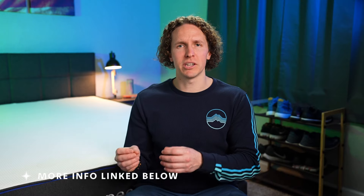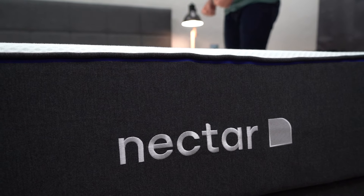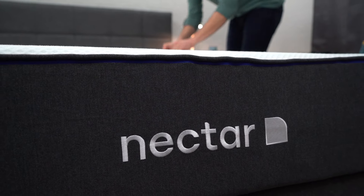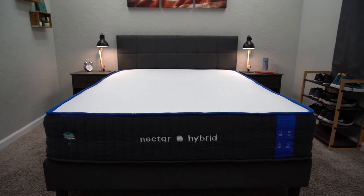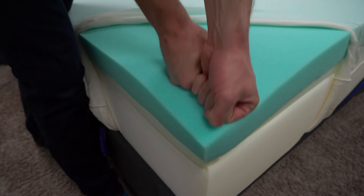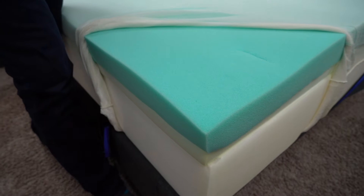Let's jump into the comparison and talk about the first bed, which is Nectar. This bed's sitting right next to me. It's a simple three-layer all-foam bed. You can get Nectar as a hybrid, but that costs a bit more, so we're talking about the base-level all-foam one. In terms of construction, it's got dense support foam on the bottom, then a transition layer, and above that is a layer of memory foam. The whole thing's wrapped up in a nice cover.